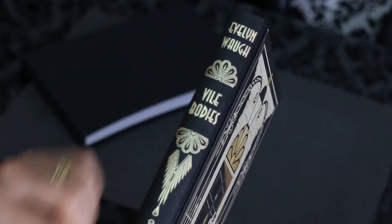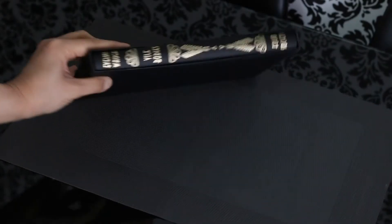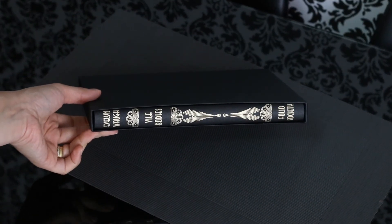So this was a requested video. If you know a book I own and you want to know more about it, let me know in the comments. And please let me know if you have read Vile Bodies — I look forward to reading it. See you guys in the next video. Bye bye.